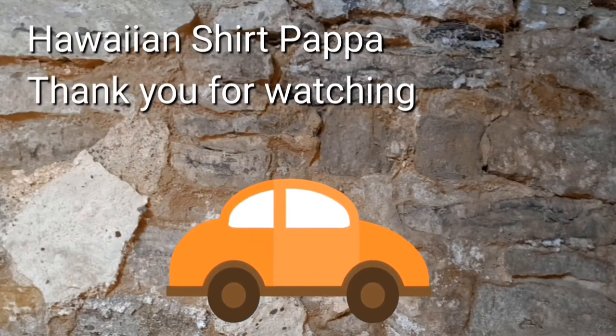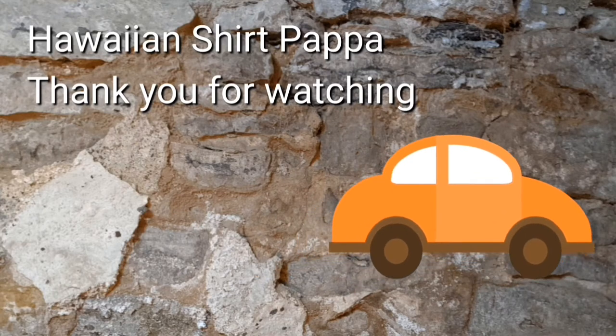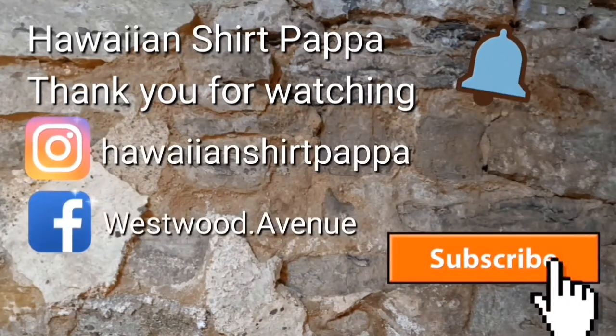Anyway, thanks for watching. Hope you enjoyed this. I hope you'll also subscribe, give us a like, and maybe even a dingle on the bell. Thanks, bye-bye.